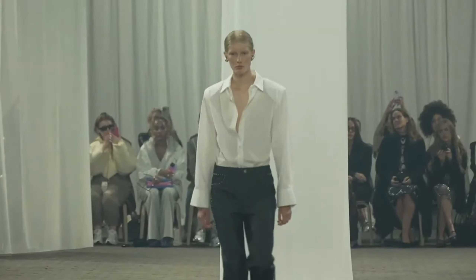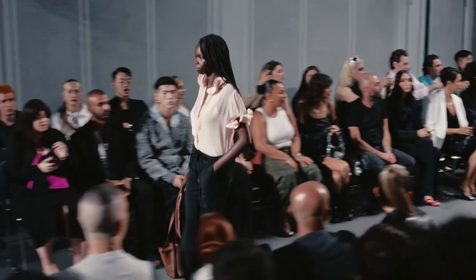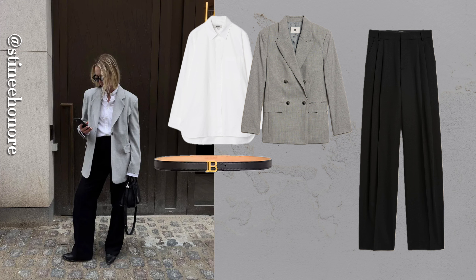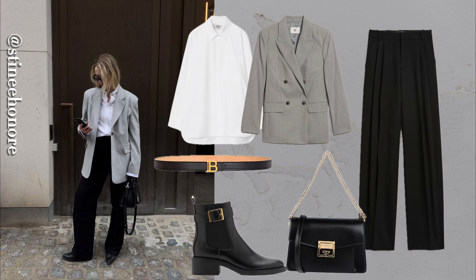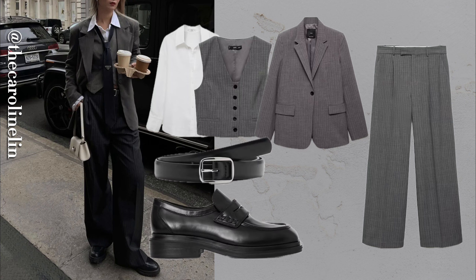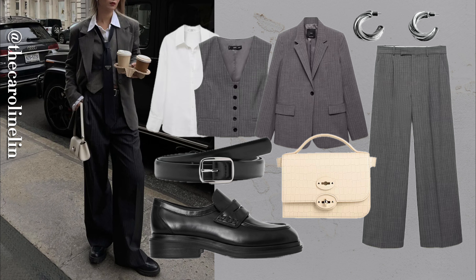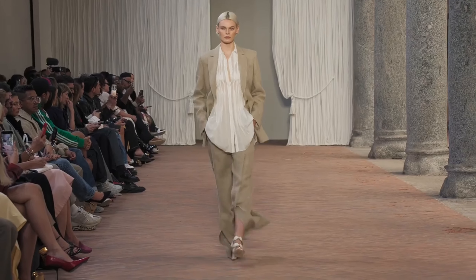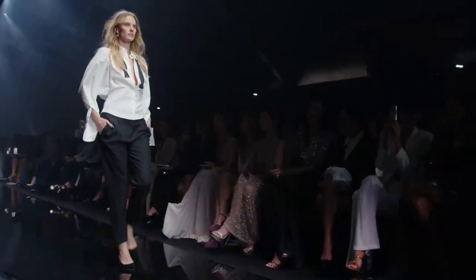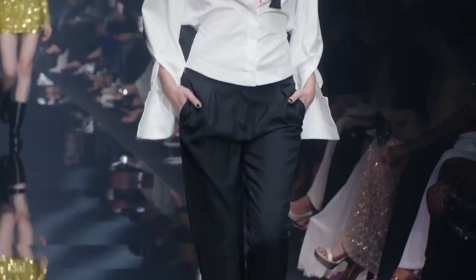What if I told you that a white button-down could take you from a professional look to date night? Pair it with tailored trousers for an elegant, powerful statement. Tuck it into high-waisted pants and add a standout belt for an elevated, confident silhouette. This look means business but also whispers elegance. Combining a white button-down with tailored trousers strikes the perfect balance between polished and timeless — elevate the look with a statement belt or refined flats for a touch of modern flair.